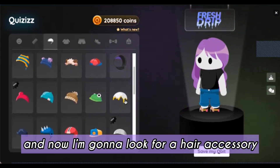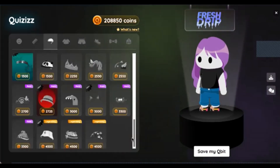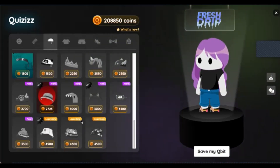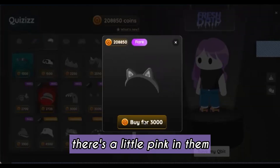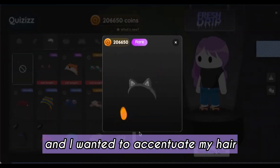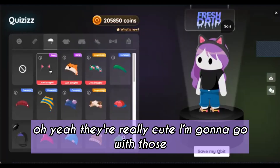And now I'm gonna look for a hair accessory to go along with my hair. I think I'm gonna go with these cat ears. There's a little pink in them and I wanted to accentuate my hair. Oh yeah, they're really cute. I'm gonna go with those.